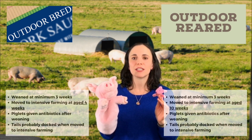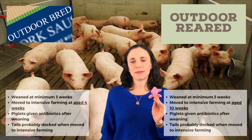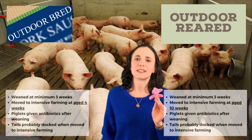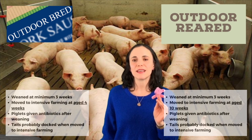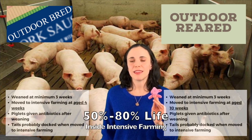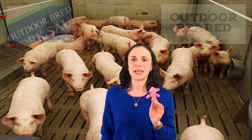This move to intensive farming happens at age four weeks for outdoor bred, and age ten weeks for outdoor reared. At that point the piglet will end up in an intensive farming environment at the standard of Red Tractor or UK legal minimum. To give you some perspective, the fattening pig will spend between 50 and 80 percent of its life in the intensive farming environment, depending on whether it's outdoor bred or outdoor reared and how long its life is.